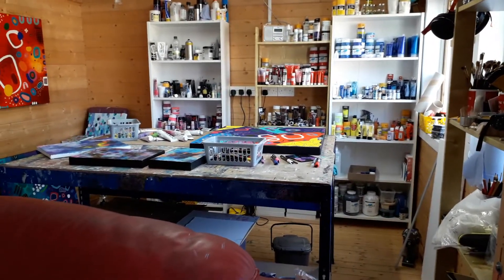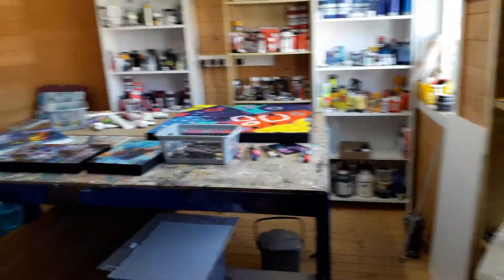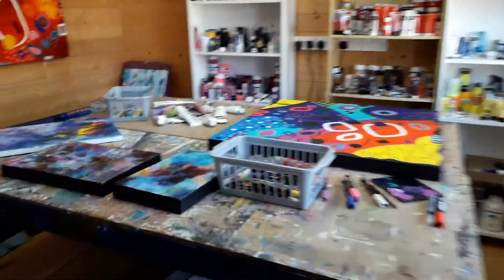Hello everyone. I thought I would give you a little tour of my studio today. This is where I spend a lot of my time painting.